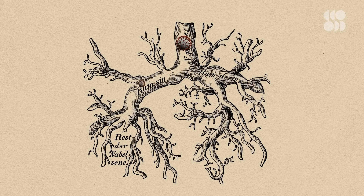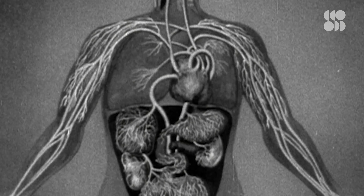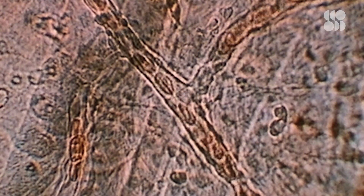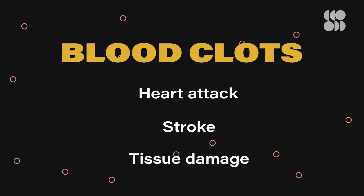Another group of cells that produces ACE2 is the cells that line blood vessels throughout the body, and because of this, the virus can invade those too. This can cause the blood vessels to leak and the blood to clot. That virus, as do most viral infections, eventually involves the virus getting into the bloodstream and circulating throughout the body. Blood clots can lead to heart attacks, strokes, and tissue damage, so this is where those cardiovascular and neurological symptoms can come into play.